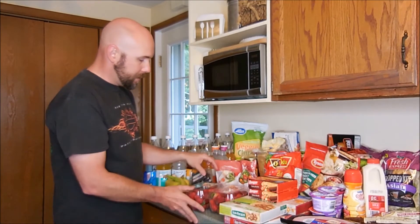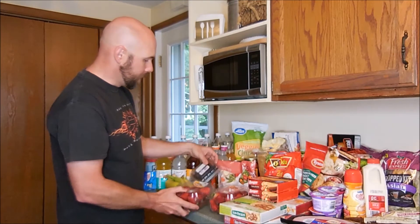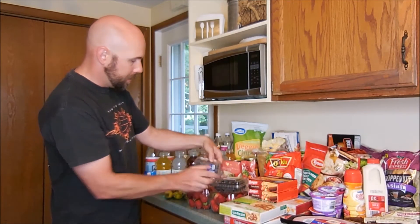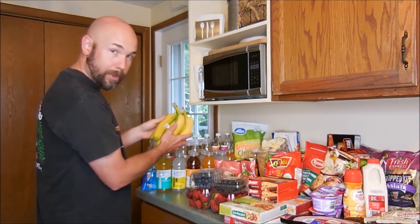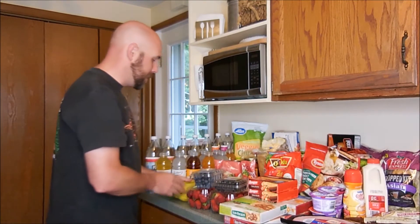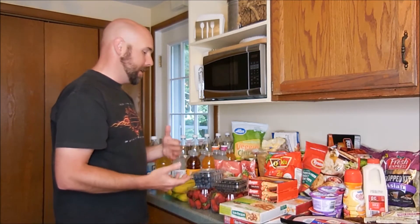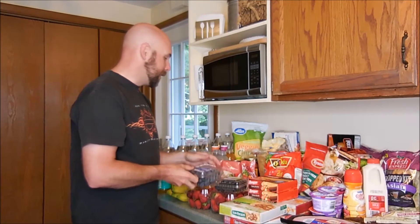We picked up some strawberries, blackberries, blueberries, and of course bananas, because we always have bananas in the house. We always try to get as many berries as we can, especially blueberries — they're big on antioxidants.